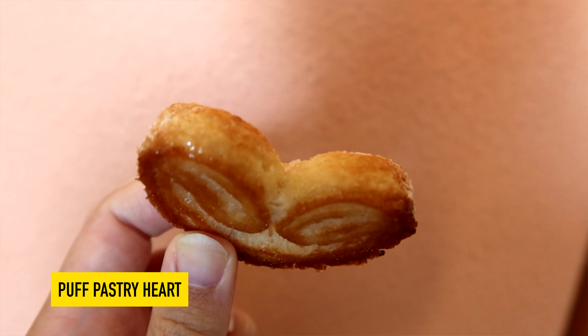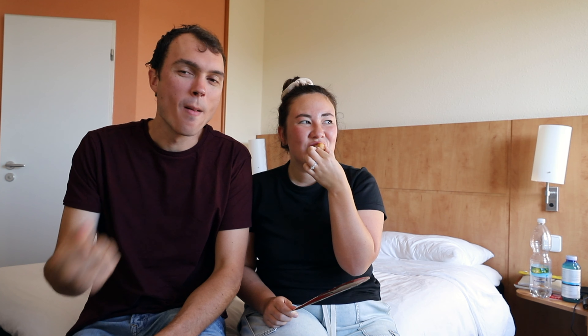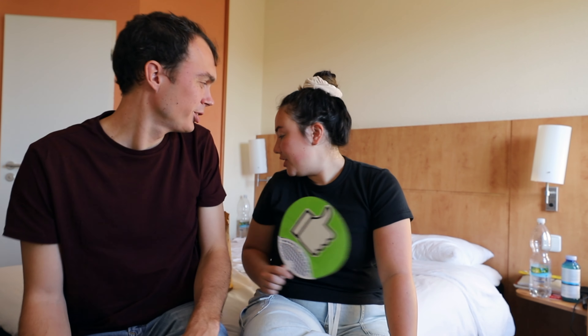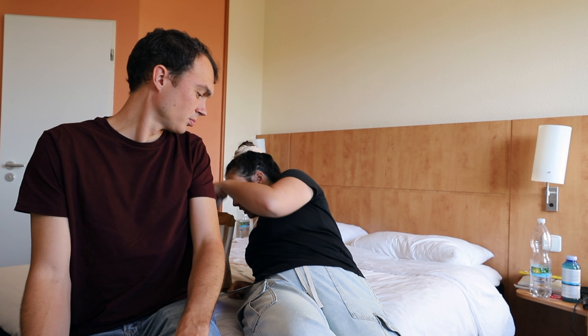Next we got a sweet pastry — it's shaped like a little heart. We ripped it in half to share. It was like a cinnamon roll but very soft, like a crispy croissant cinnamon roll. Very tasty, really good! They sell them in packs of three — kind of bummed we didn't get a pack of three. They're really small so make sure you get three.